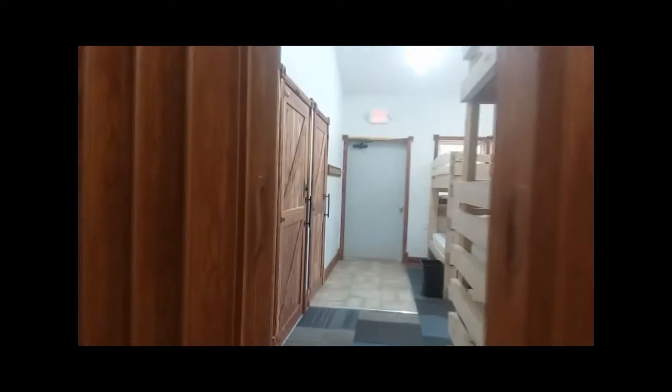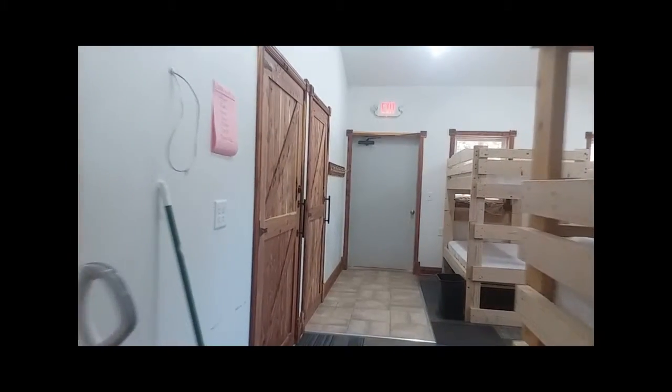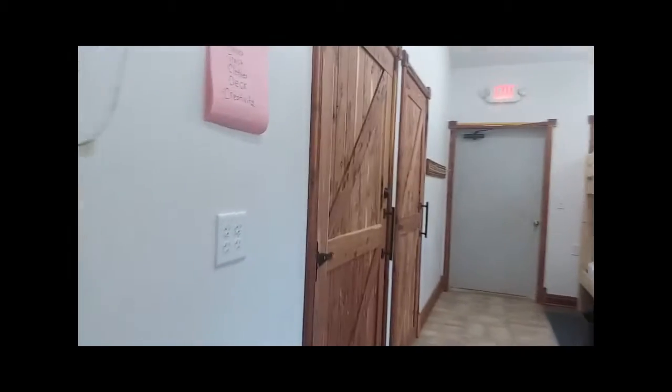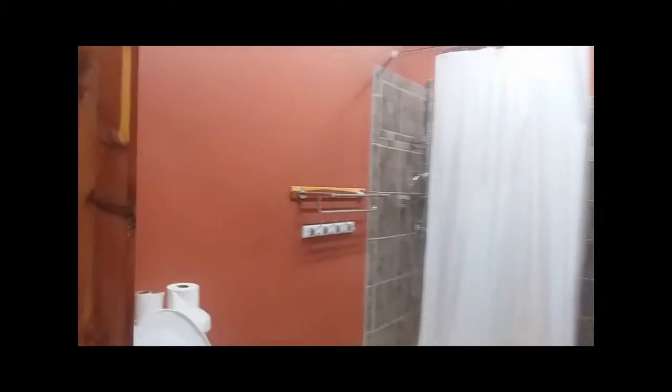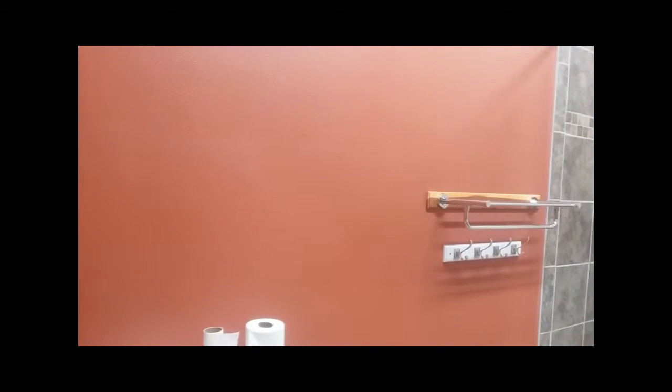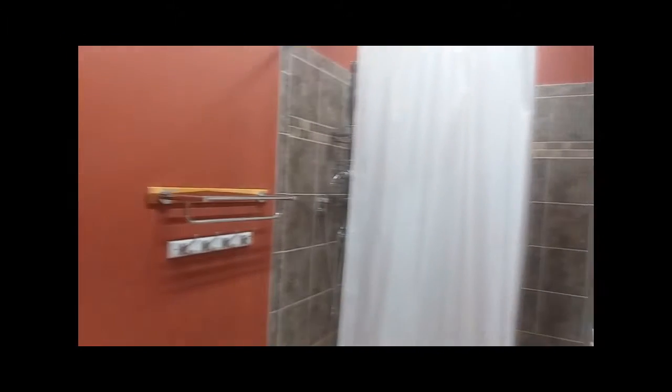As I mentioned, there are bathrooms in each unit. Two units on each side can be opened up so you could share the space. Here's what one of the bathrooms looks like — this is one of the handicap bathrooms, so it has its own toilet, its own shower and sink.